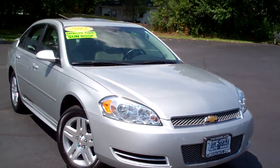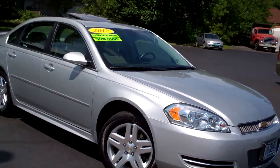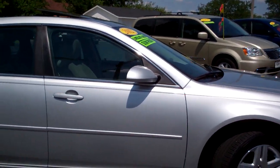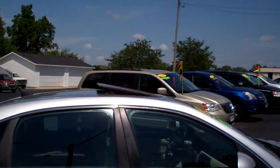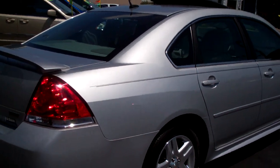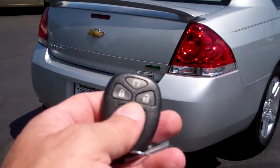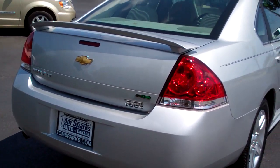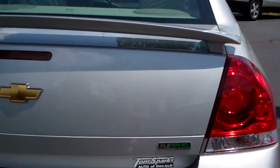I got a 2012 Chevy Impala — nice vehicle, LT trim. Nice big alloy wheels, got the ground effects on it, sunroof up on top, little spoiler, nice pinstripe on this vehicle. Got remote access to the trunk, keyless entry, and remote start. As you can see, it's got the flex fuel capability.